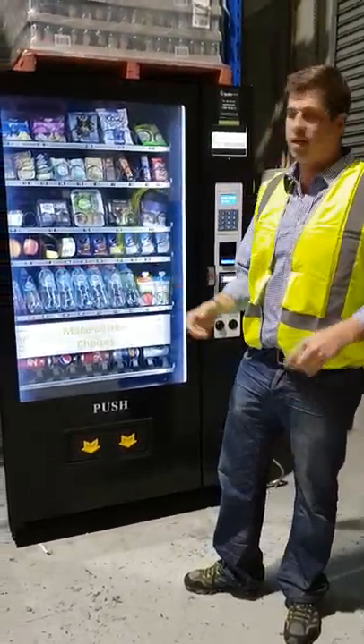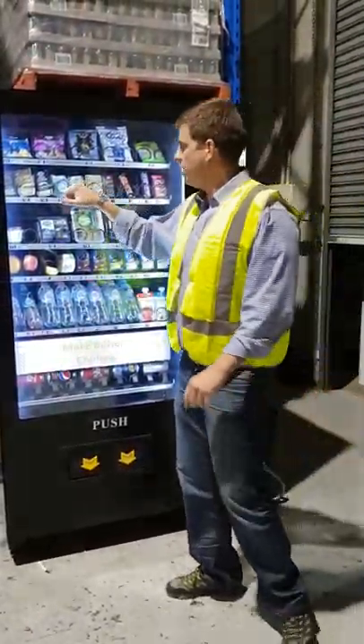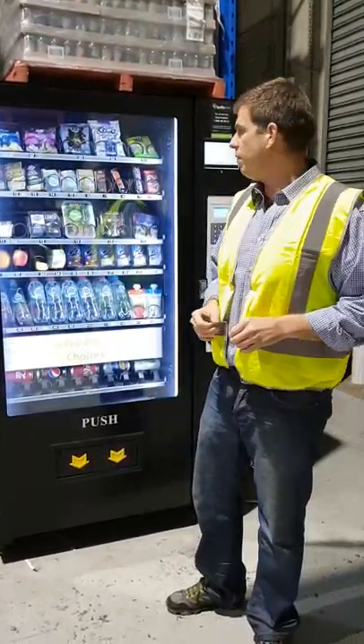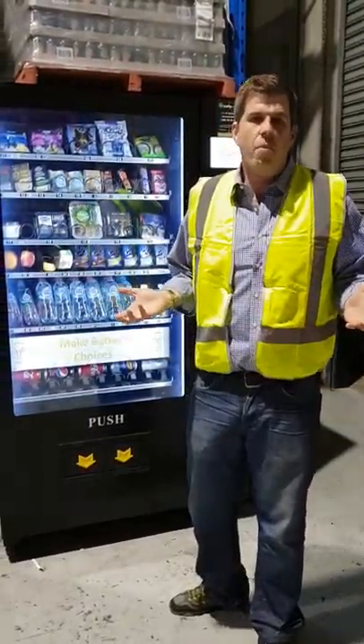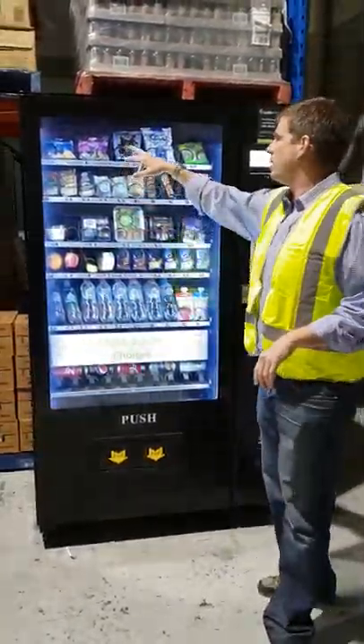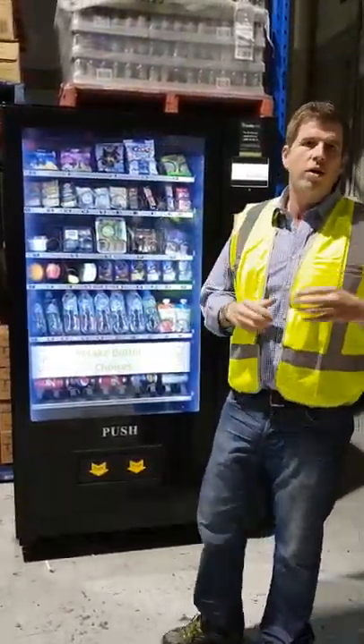Coming up to the next shelf — obviously nuts, cheese and crackers, a little bit of hummus with a dip is always lovely. I myself am a fan of carrots — who doesn't like a nice little carrot with a bit of dip — and then last but not least, you've got your core snack lines.